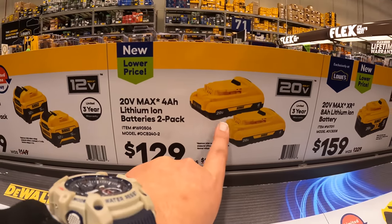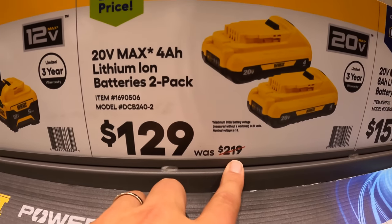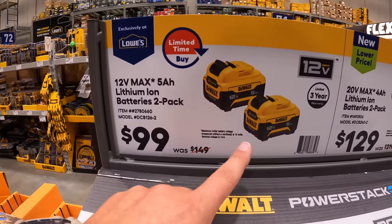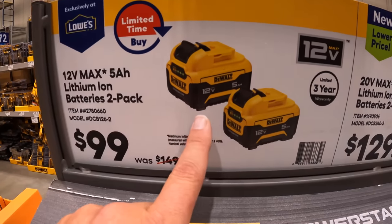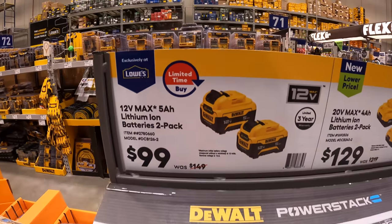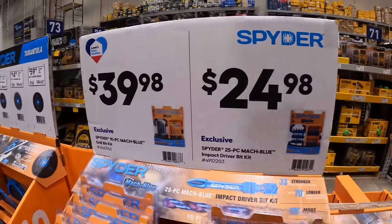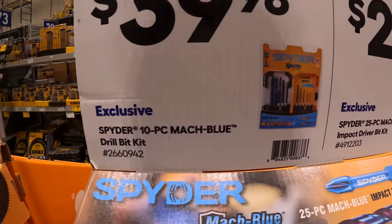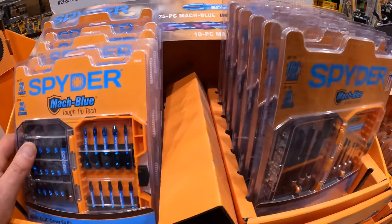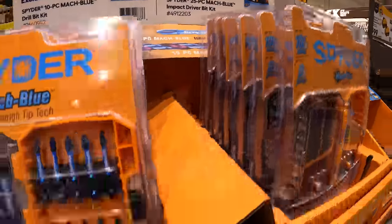For $100 — which is a fantastic deal in my opinion — you get two five amp hour 12-volt Extreme batteries, was $149. That's a great deal, grab that while you can. Spider has a few items: $39.98 for the 10-piece Mock Blue drill bit set, and $24.98 for the 25-piece Mock Blue impact driver set.